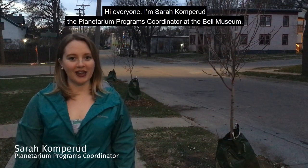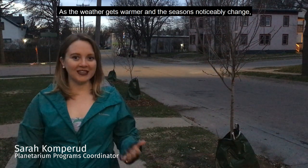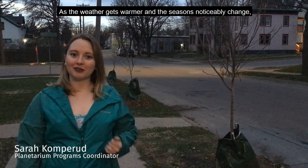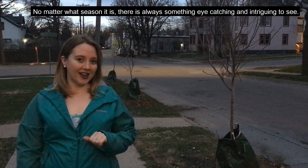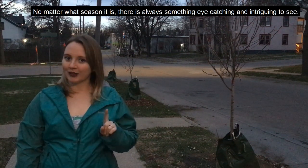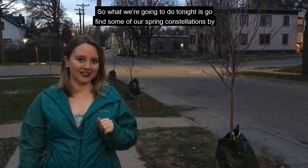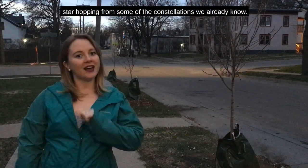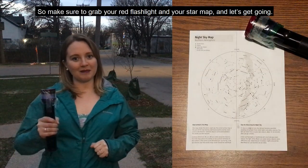Hi everyone, I'm Sarah Komprud, the Planetarium Programs Coordinator at the Bell Museum. As the weather gets warmer and the seasons noticeably change, the sky goes through its own changes. But no matter what season it is, there's always something eye-catching and intriguing to see — no telescope required. Tonight we're going to find some of our spring constellations by star hopping from constellations we already know. Make sure to grab your red flashlight and your star map, and let's get going.